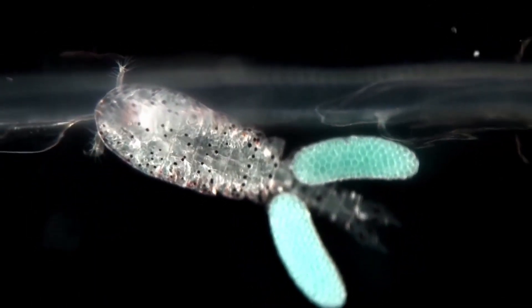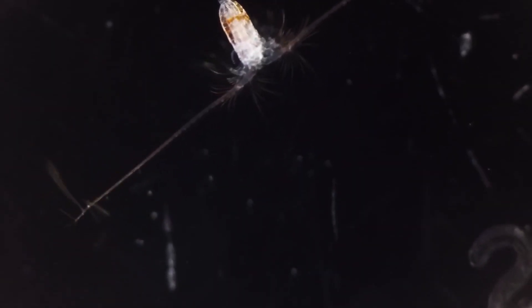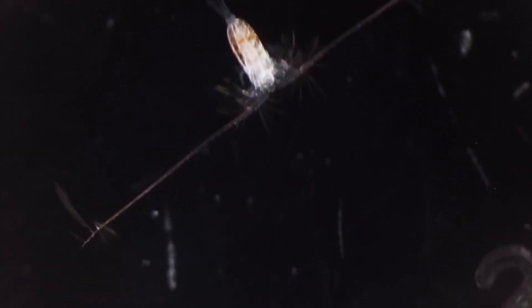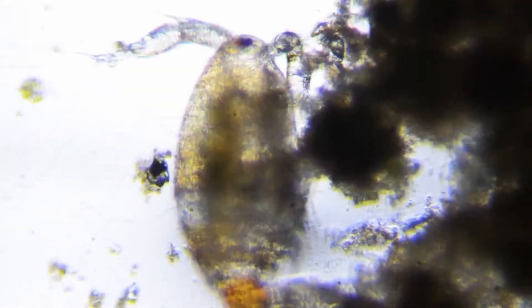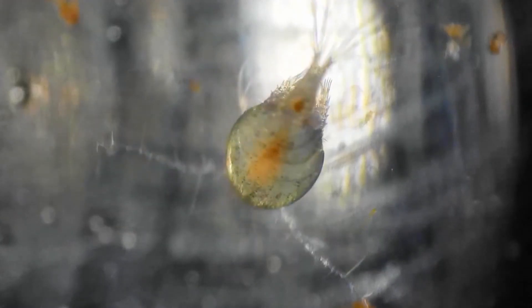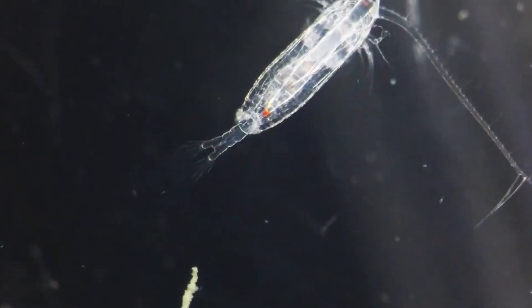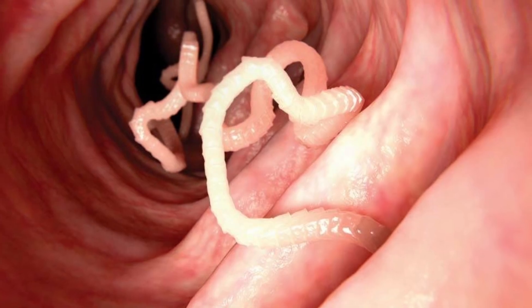In freshwater environments, copepods have evolved to use different tactics. Some adopt a more planktonic life, floating around in the open water, whilst others live on submerged plants and in the substrate and sediments of the bottom. Some are parasitic and can prey on fish and molluscs. They are also known to harbour infectious diseases in humans and other animals, including cholera, and some are host to such delights as flukes, nematodes, and tapeworms.